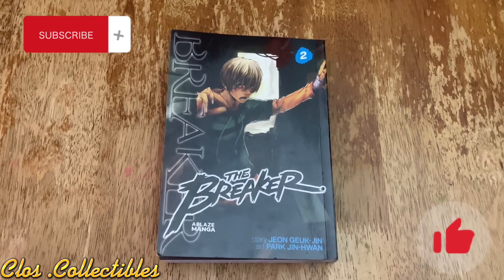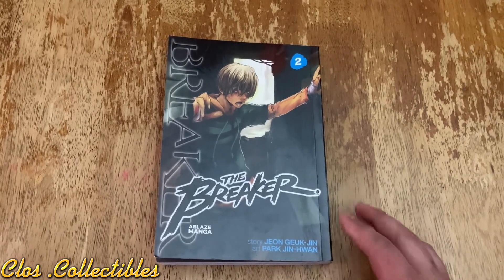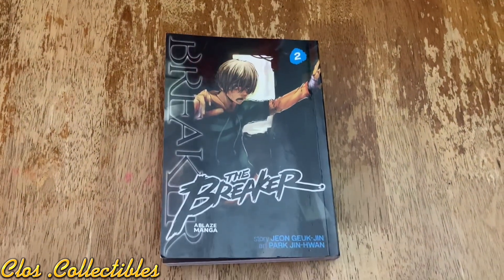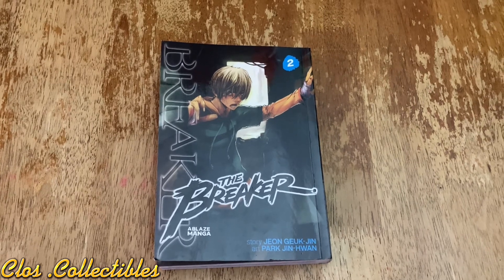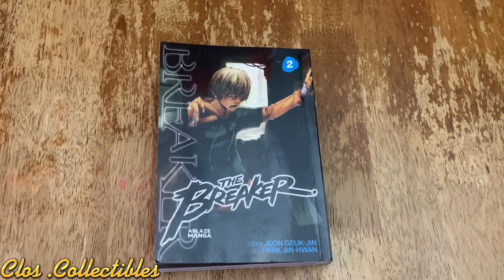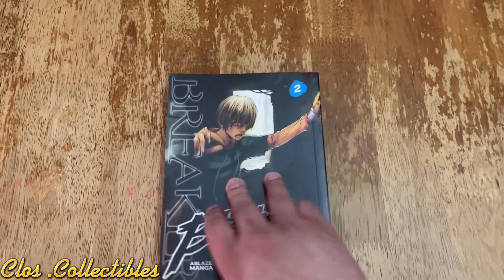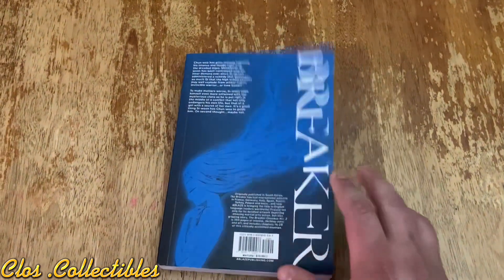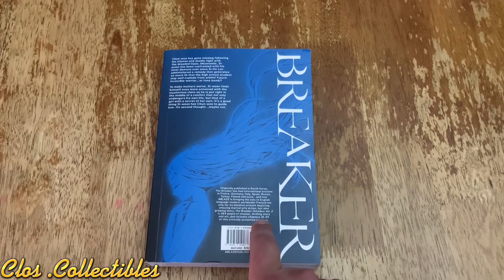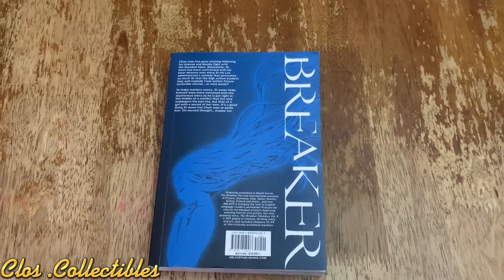I'm going to try to do this with one hand — my tripod just broke. You know how it is with manga; it's really hard to keep them open. Breaker volume two, story by Jung-gyuk Jin, art by Park Jin-hwan. A Blaze manga, The Breaker. At this point this one is collecting chapters 16 through 29, 364 pages, volume two.